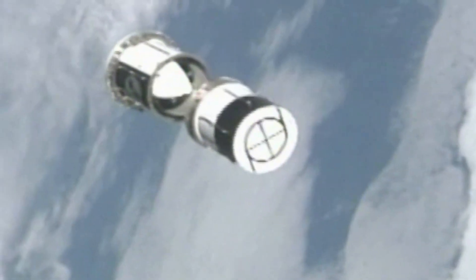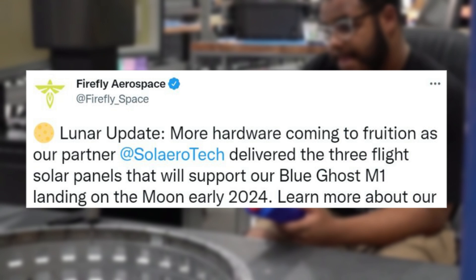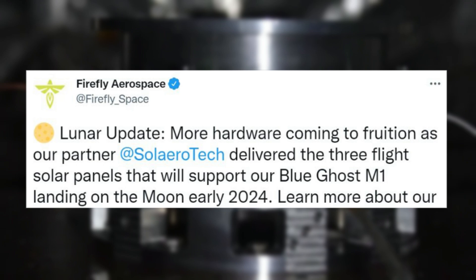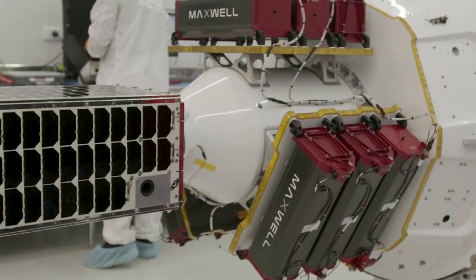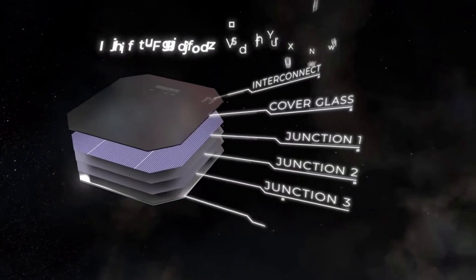Back in late May of this year, Firefly tweeted saying: 'Lunar update — more hardware coming to fruition as our partner Solero Tech delivered the three flight solar panels that will support our Blue Ghost M1 landing on the moon early 2024.' Rocket Lab replied to this tweet mentioning they were proud to be supporting this exciting mission. One of the key components that Rocket Lab is contributing is solar panels.